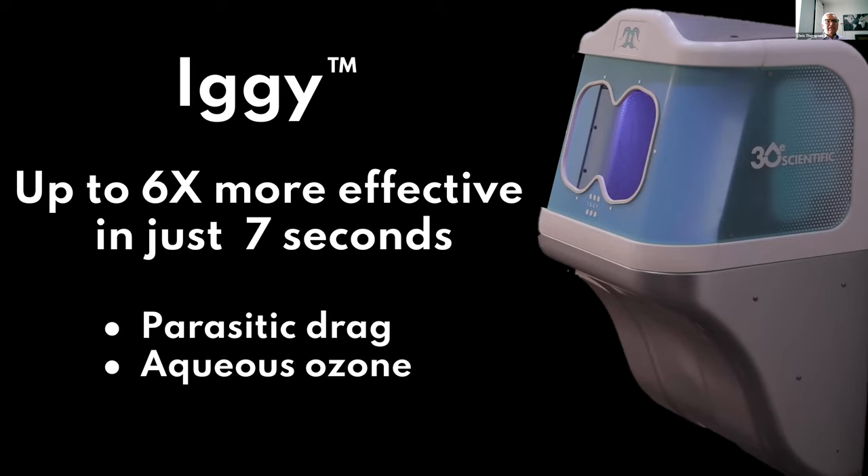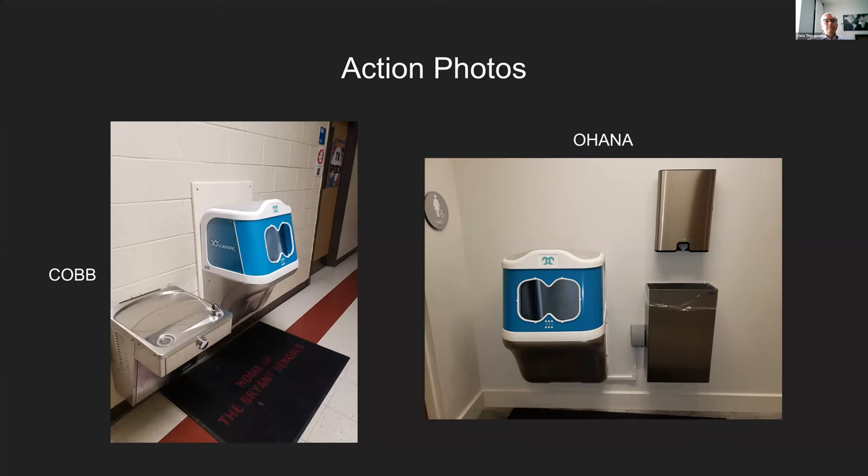There are a couple of reasons why, involving parasitic drag and aqueous ozone — really a one-two punch that Iggy applies to the hands. These pictures show Iggy in application: the left is Cobb County in a school, the right is the Ohana Institute in Florida. These show how Iggy gets used by both children and adults — it's safe for kids as well.